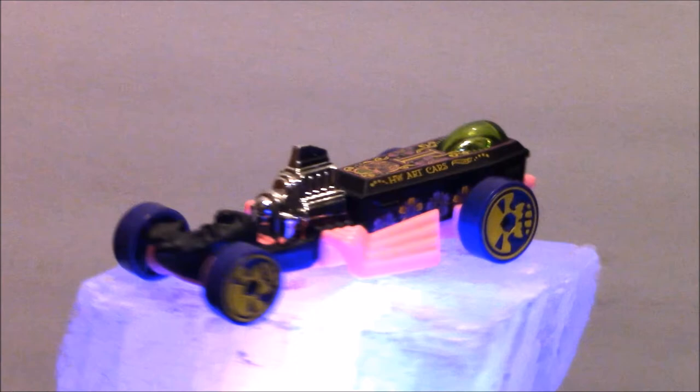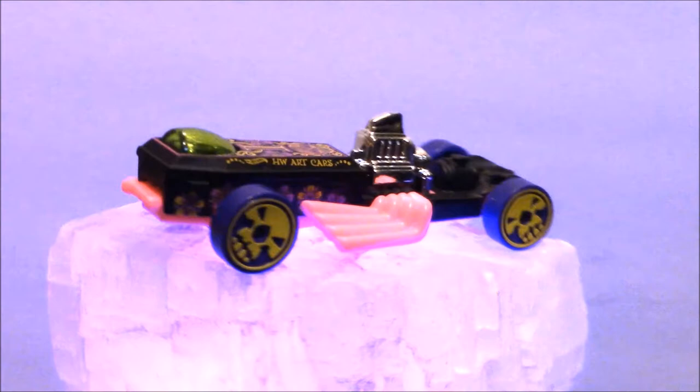And here's the Hot Wheel that I found that looks very similar to that car, but it does need a little paint job and a little bit of modification. So let's see what we can do.